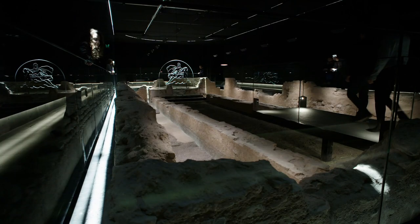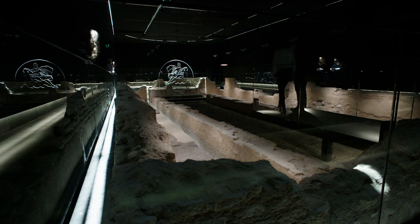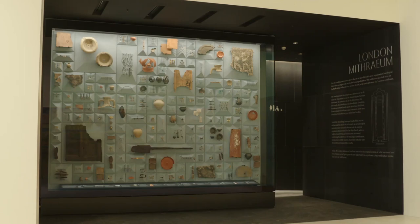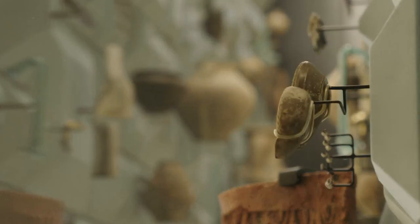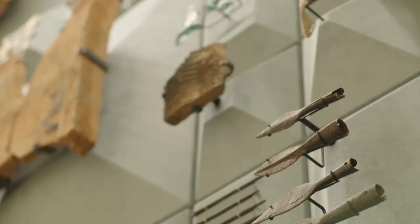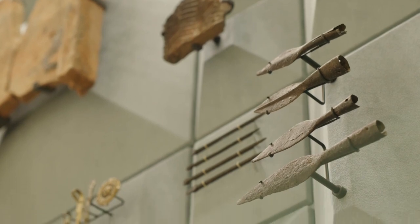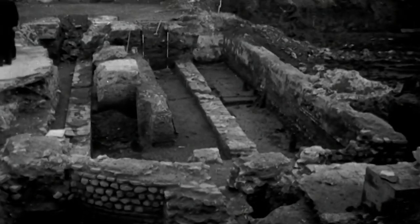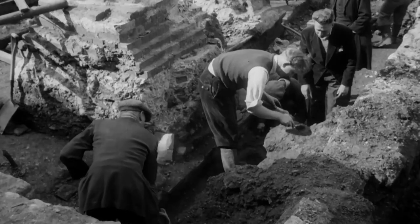This is a free new cultural destination that showcases the reconstructed Temple of Mithras, more than 600 of the remarkable Roman artifacts found during recent excavations, and a series of contemporary art commissions responding to one of the UK's most significant archaeological sites. At the heart of London, the Mithraeum is the new reconstruction of the Temple of Mithras.